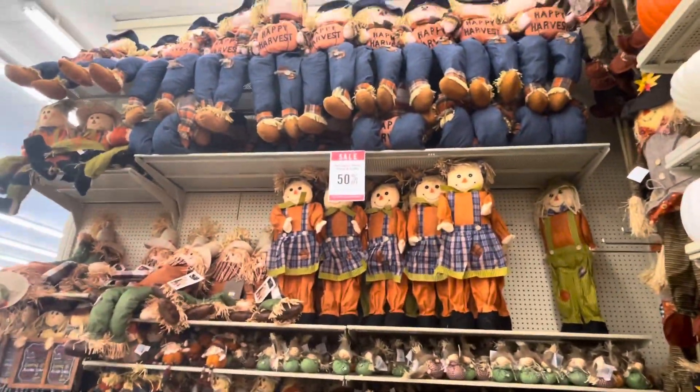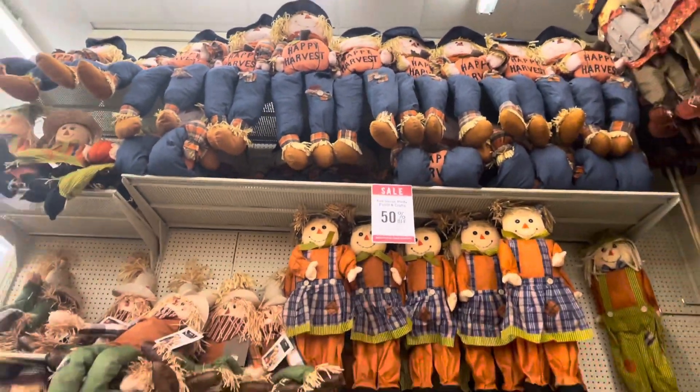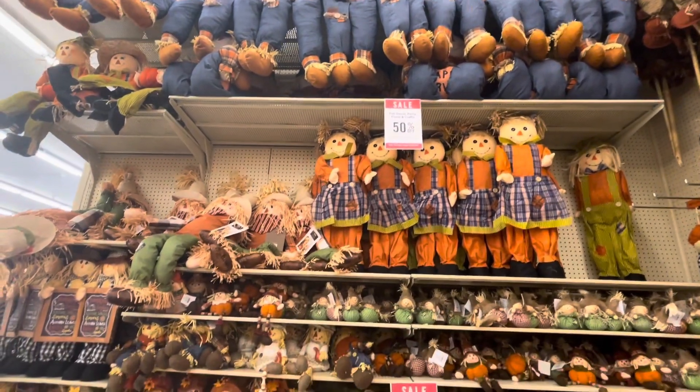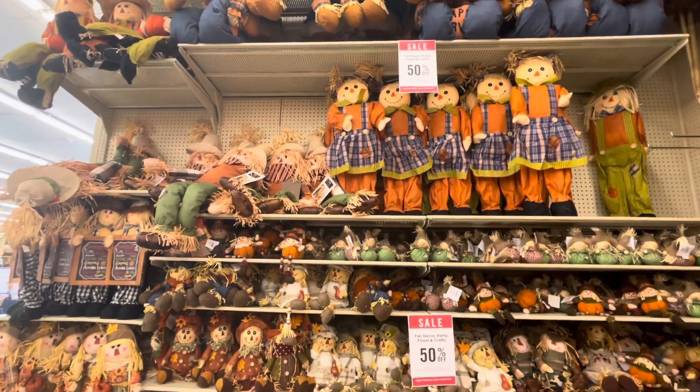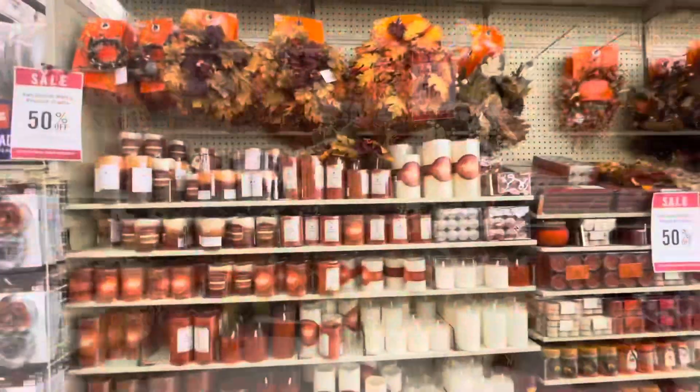Here are some more scarecrows that you can get to go wherever you want to put them. They have a lot up there on top. I'm not going to reach up there because I'm not getting any today, but I just love the variety of stuff they have here at Hobby Lobby.